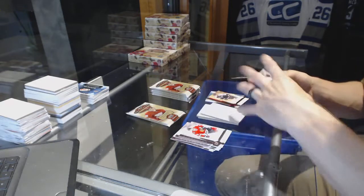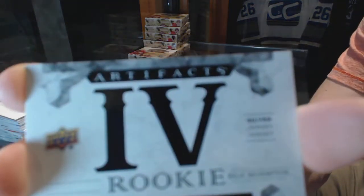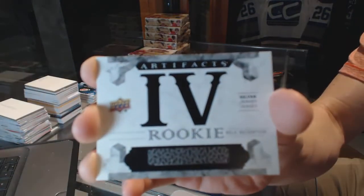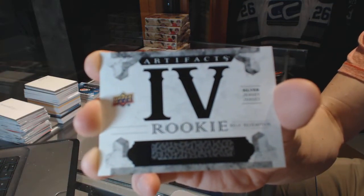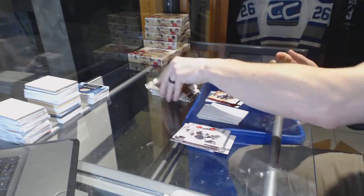We've got a Rookie Relic Redemption silver dual jersey, card number 4, so that will be random between everybody. Rookie Relic Redemption, silver dual jersey, card number 4. And a thickey.